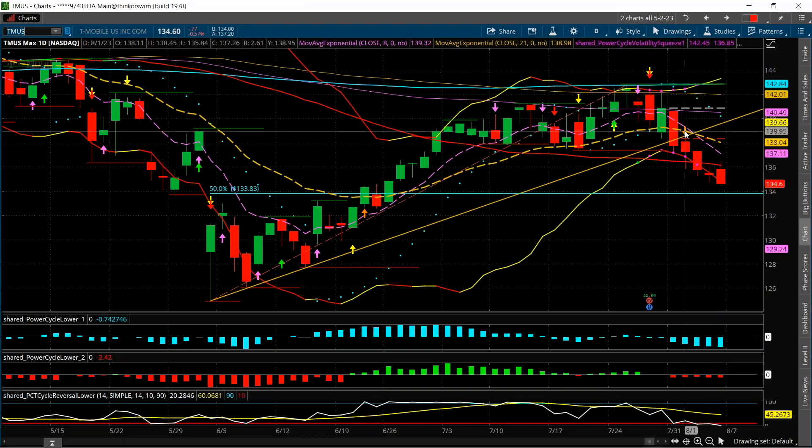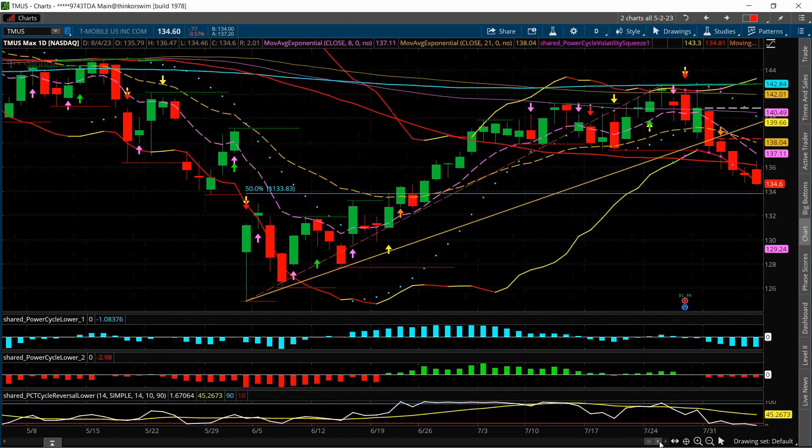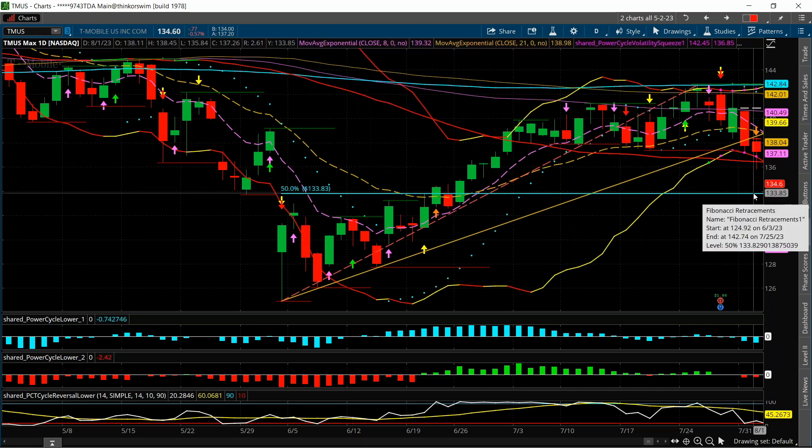Set the same thing up right here — perfect entry right here. This was a 50% retracement. This was the target: 134. So set this up on the 1st right there. That was Tuesday, targeting down here — that was our target.